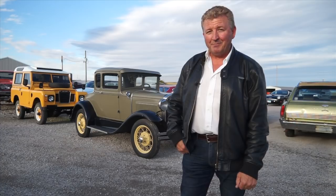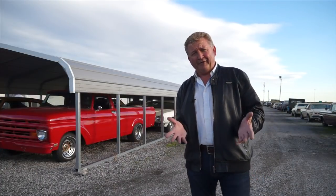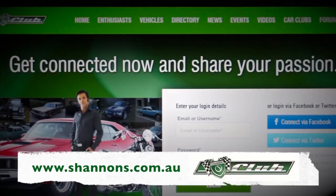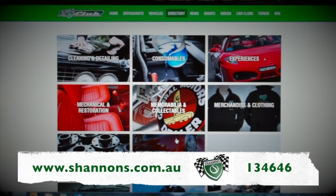Why not make sure you're a member of the Shannon's Club. This week's episode is a little varied. Ask about multi-policy discounts and sign up for the Shannon's Club. Call 13 46 46 for a quote and see more at shannons.com.au.